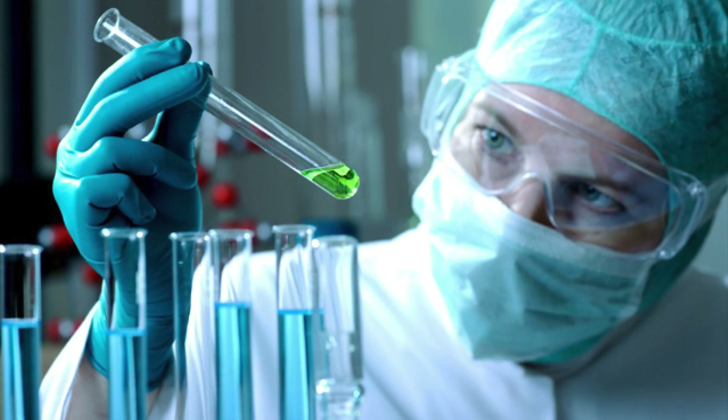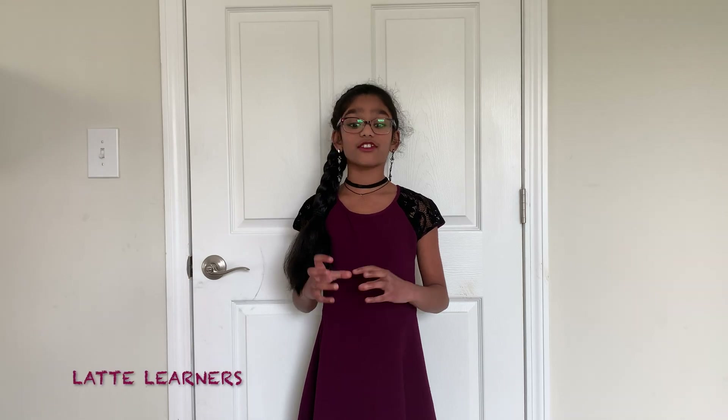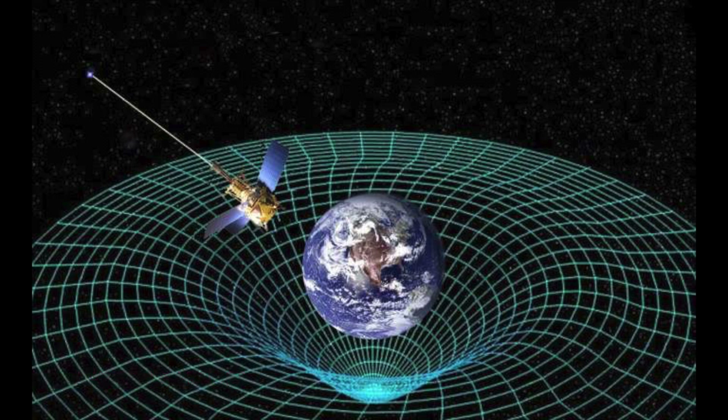Scientists are researching coronavirus medicines and vaccinations. What if scientists wanted to research how a human body would react in a microgravity zone? Well, you can't just do it on earth because earth has a lot of gravity. So for this experiment, you need to do it in space.